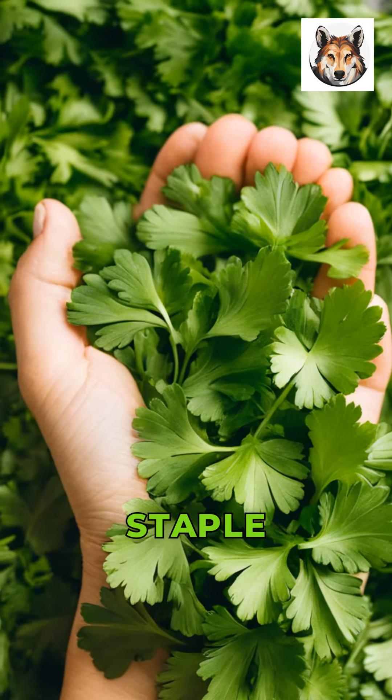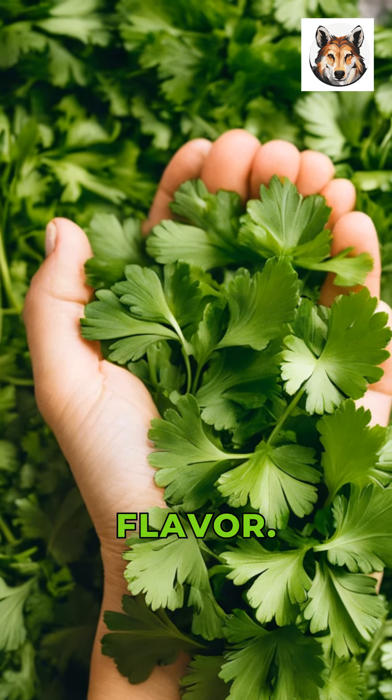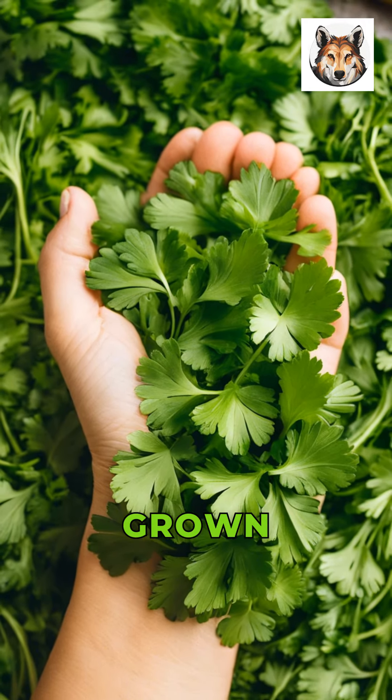Finally, we have cilantro, a staple herb in many cuisines with a distinctive flavor. It prefers cooler temperatures and can be grown in a container.